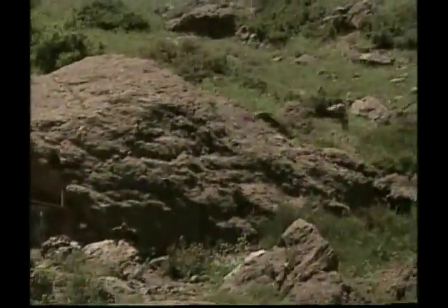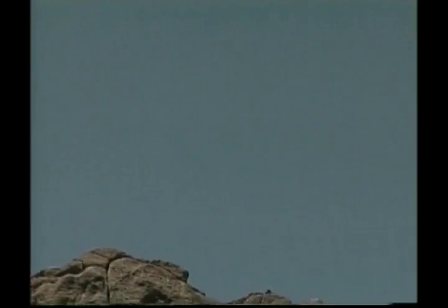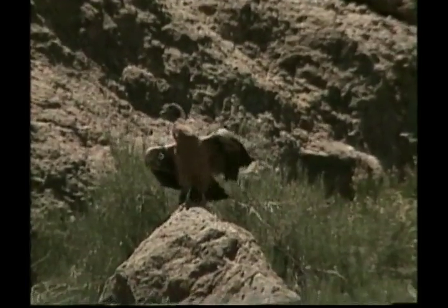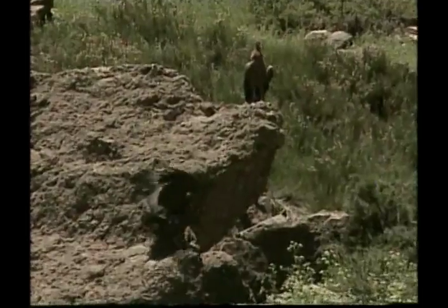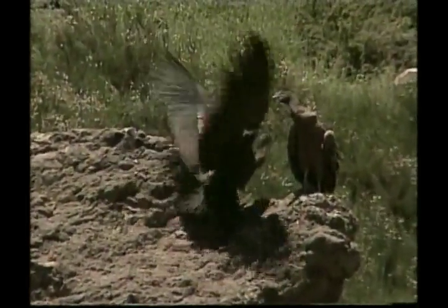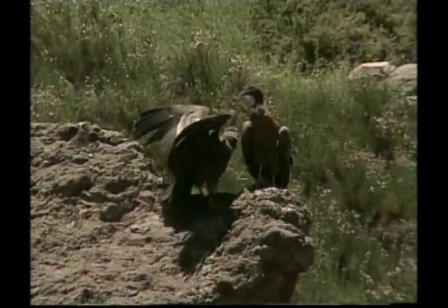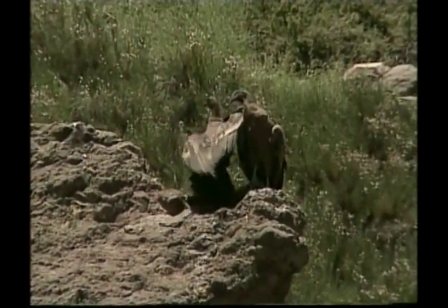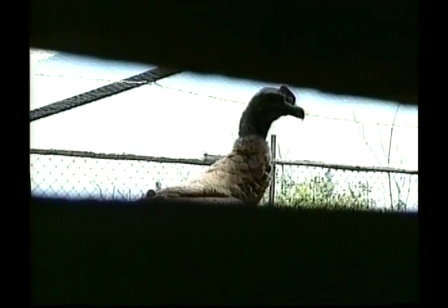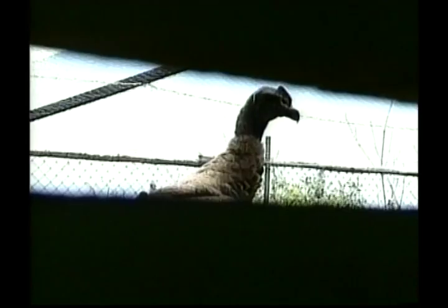Condors catch thermal air currents that rise up as the sun heats the ground. With those huge wings, they can stay in the air for hours, soaring through the skies as they scan the fields below for their next decaying meal. These large birds gorge themselves on one and a half kilograms of food at a time, and then they can go without food for several days, until they find another carcass. The condor's head is designed to keep rotting food from sticking to them as they eat.